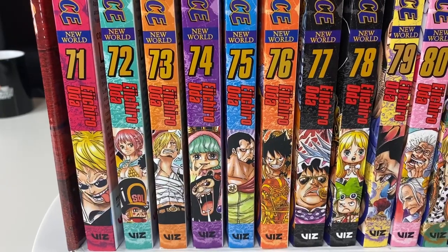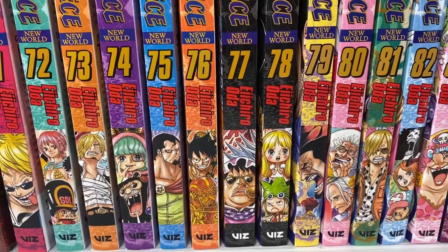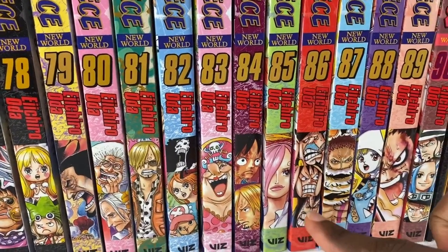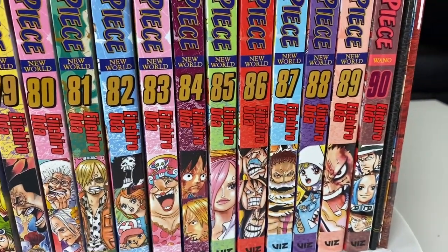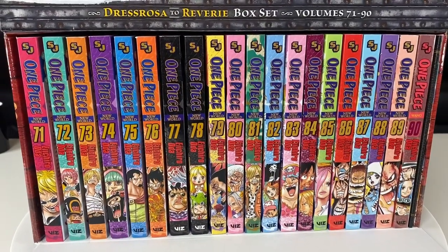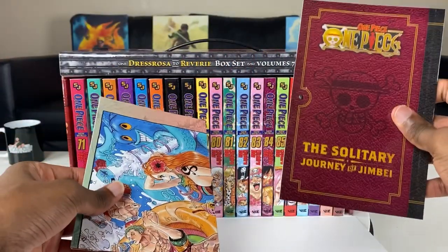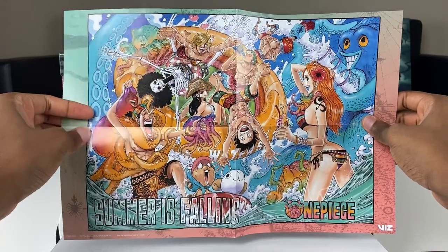Here's a closer look at some of the spines. One thing I like about the main characters — the Straw Hats — is that a lot of times they wear different outfits, and I love when the anime does that. One Piece always adds fresh new things. This is one of my favorite characters right here — wait till you guys see what this guy can do. That was a close look at the spines, and they're beautiful — I love how they have different colors too. Before we look at the actual books, we're going to check out the poster and special booklet.